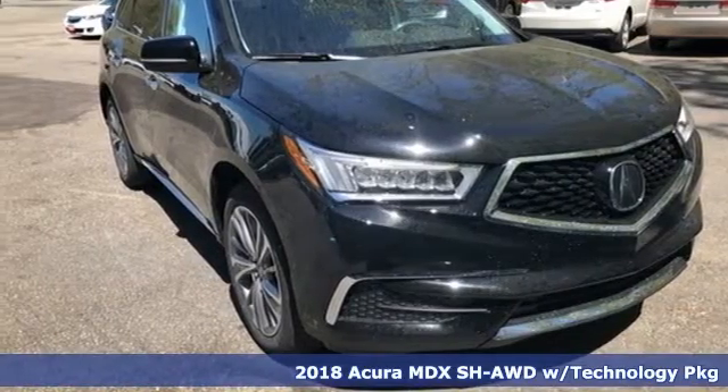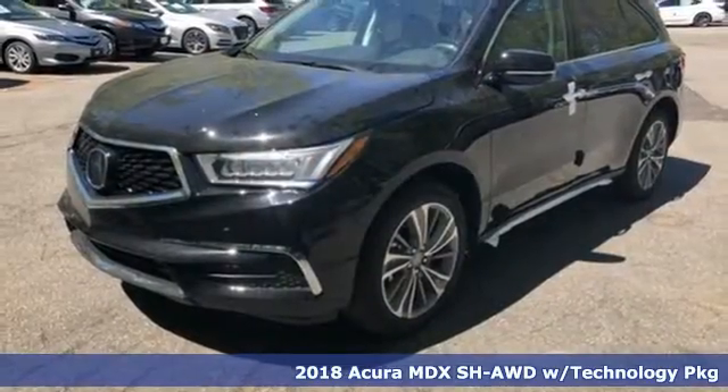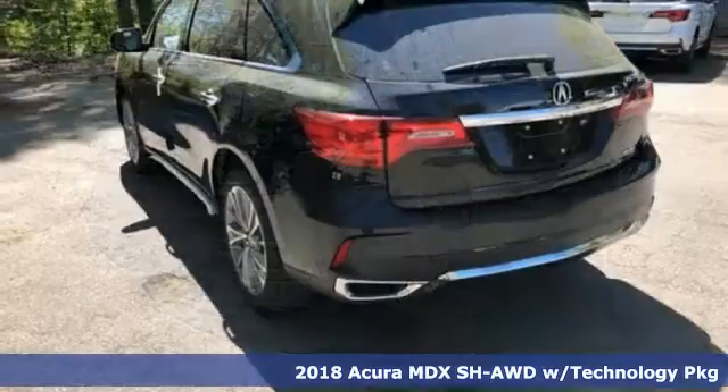Here's a 2018 Acura MDX. Acura has a legacy of innovation, a legacy that continues here.